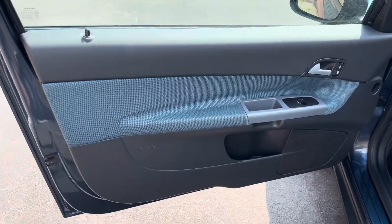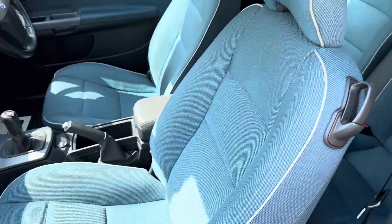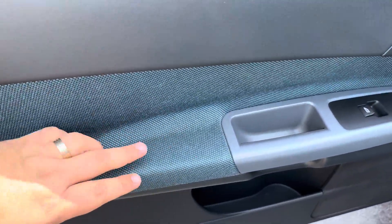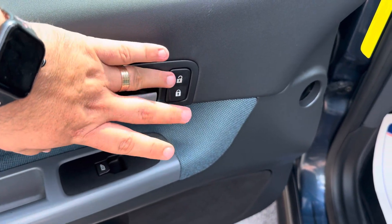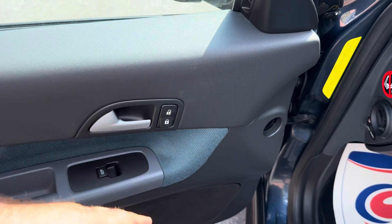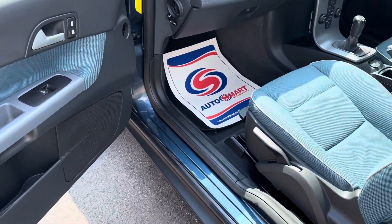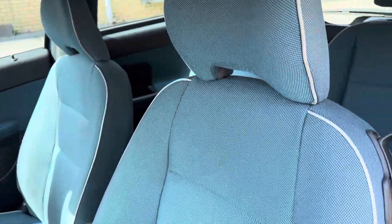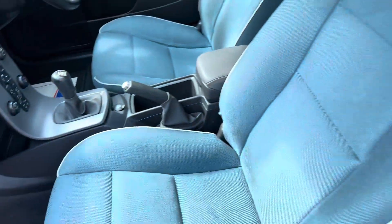The interior is absolutely lovely. I love the blue accents they've used around the whole cabin — all the seats and the door armrests are really nice and quite soft. One thing I always loved about Volvos is the lock and unlock button for both the passenger and the driver, which is great — if you're in a shady area the passenger can lock it themselves. The seats are in really good condition considering the age and mileage, with no tears or rips anywhere. The glove box is more than decent and you've got your owner's manual in there as well.